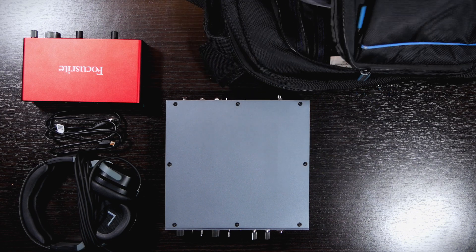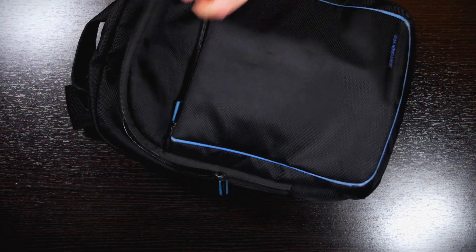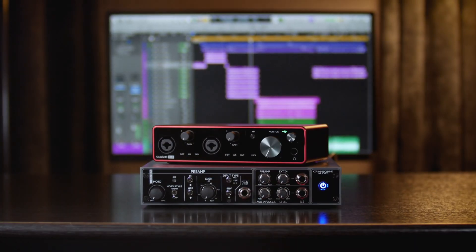You can also take your sound anywhere you need, from studio to studio or to the stage, whilst controlling your own headphone monitoring that you can always rely on to sound consistent and pristine.